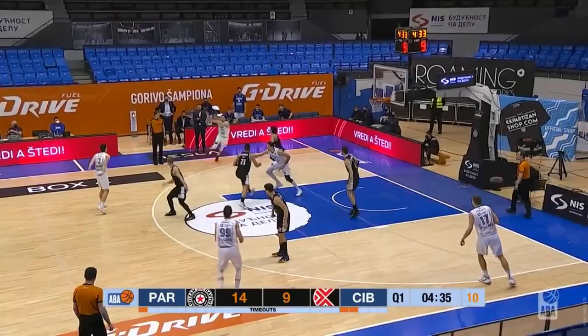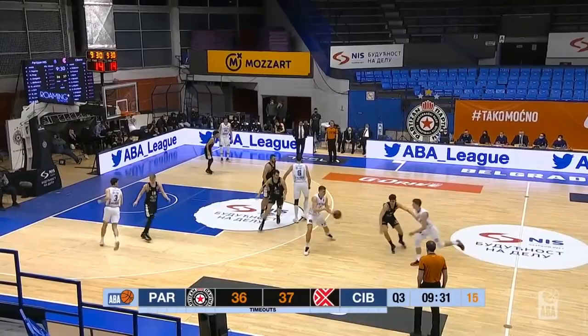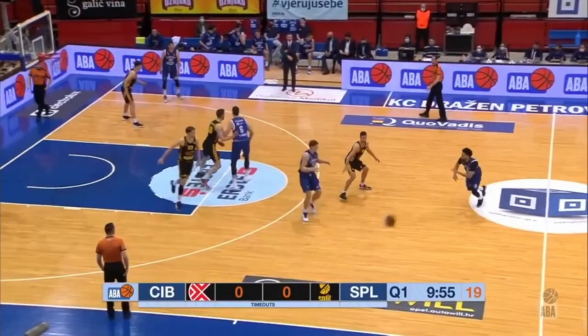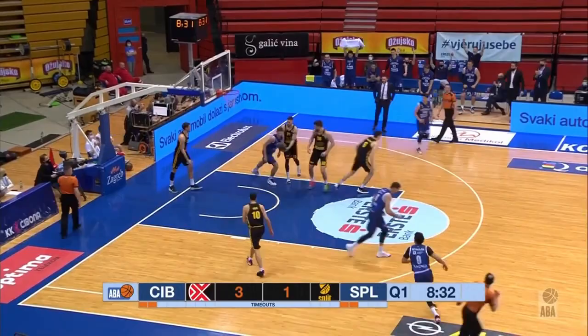Watch here as Perkacin cuts, gets the ball, and rises up for the flush. Or here, Perkacin uses the back screen to get up for the lob. Again here, he gets fouled going up because he is a threat. I really like that Perkacin has this explosiveness and versatility in his arsenal because it allows him to play in a wider variety of offensive roles.